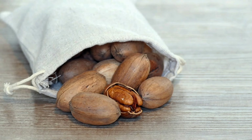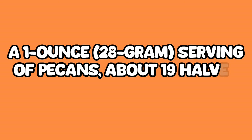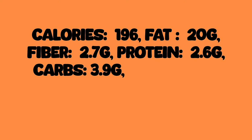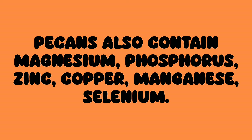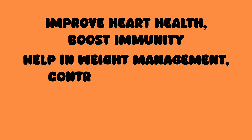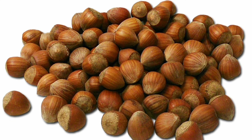Pecans are native to North America and are famous for their rich buttery flavor. They are packed with antioxidants and healthy fats. A one ounce, 28 gram serving — about 19 halves — contains: calories 196, fat 20 grams, fiber 2.7 grams, protein 2.6 grams, carbs 3.9 grams, sugar 1.1 grams, potassium 116 mg, calcium 19.9 mg. Pecans also contain magnesium, phosphorus, zinc, copper, manganese, and selenium. Pecans have been shown to improve heart health, boost immunity, help in weight management, control blood sugar, promote brain function, and reduce inflammation.